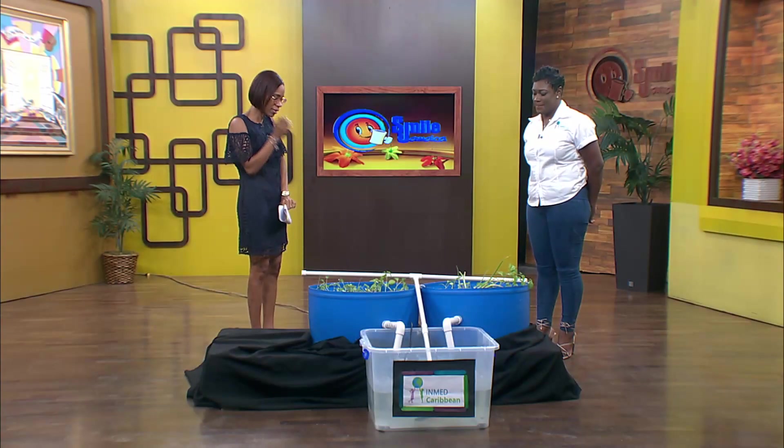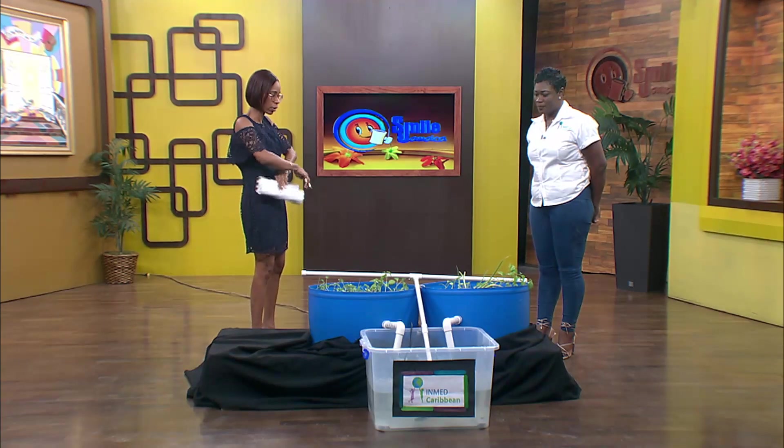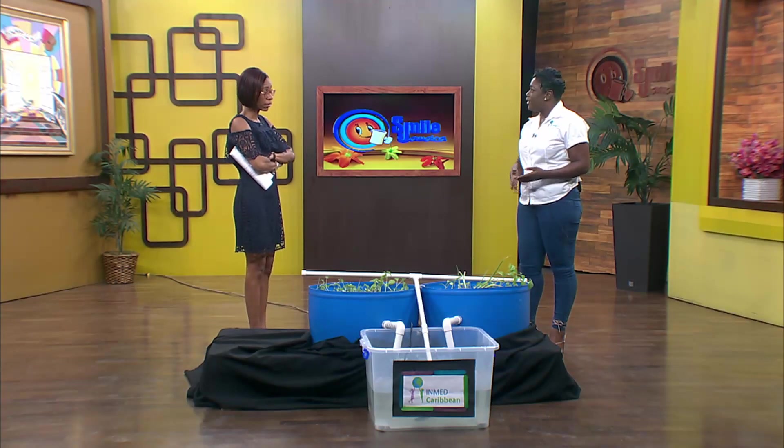Tell us about the basics of aquaponics — how does it work? Aquaponics is a type of urban, modern farming that's inclusive for women, children, and disabled persons. It utilizes fish — we get nutrients from the fish to fertilize our crops. There is no soil involved; the only soil you see is just some potting soil from seedlings. It's just gravel and water that you get your vegetables from.